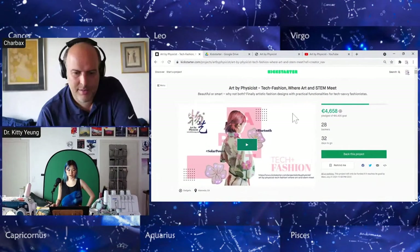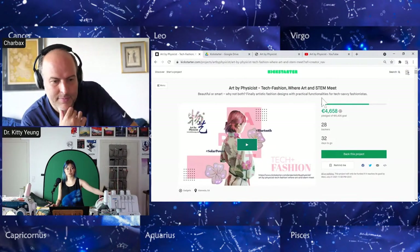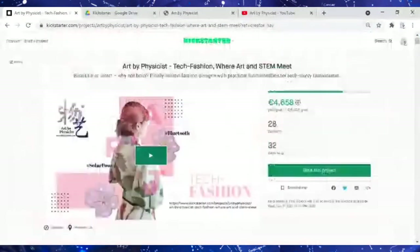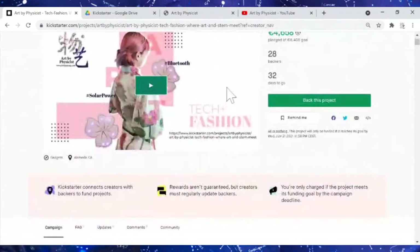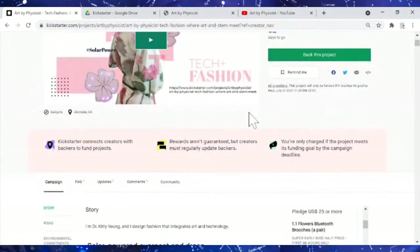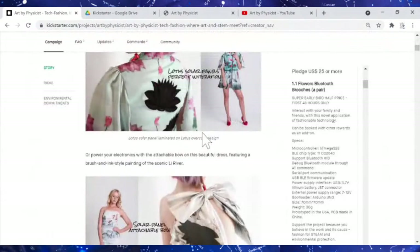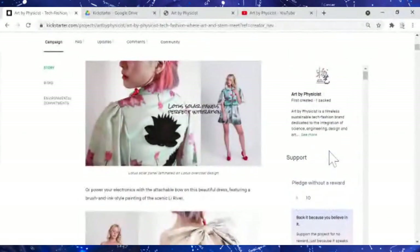Right now I'm based in Germany and I've been working in my own studio for a year. Just a couple of days ago — Thursday, two days ago — we launched our Kickstarter. This coat is one of the rewards, one of the new products we're launching through this Kickstarter. You'll be able to find it through Art by Physicist, where art and STEM meet. Nicholas can share the link in the description so people can support the campaign. How much does it cost to get one?